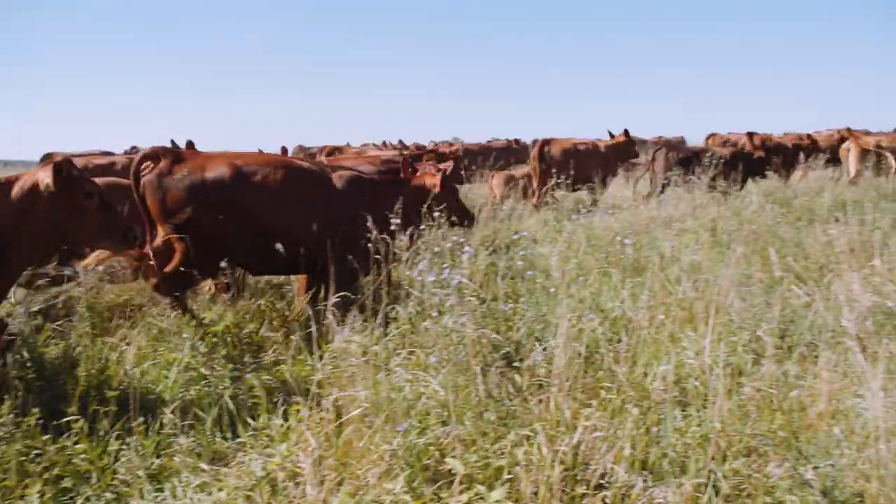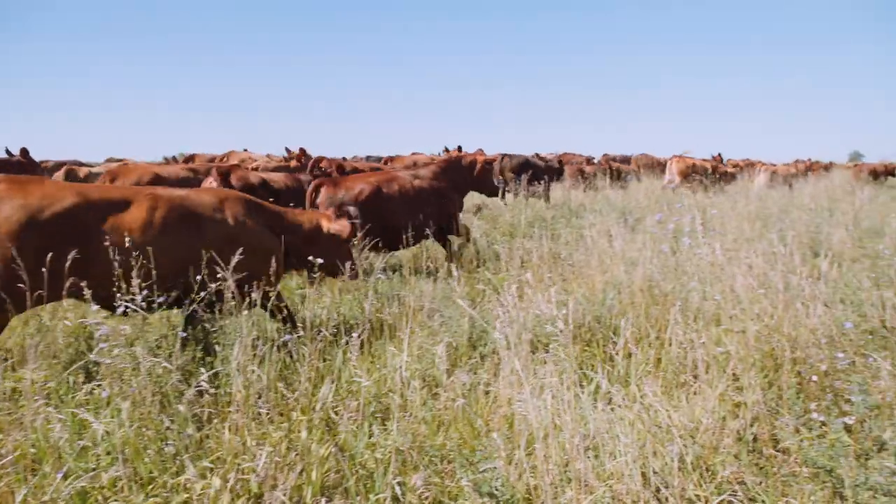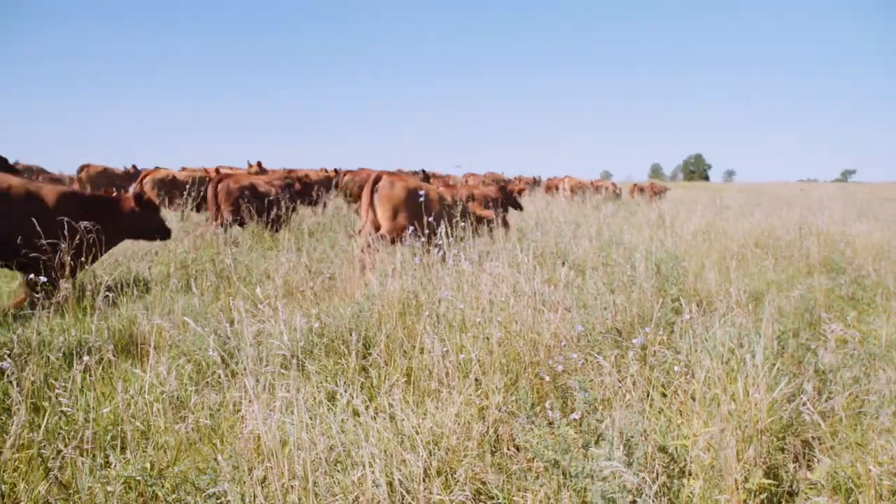When it's really hot, we come out in the afternoons and move them a little earlier, because they forget it's hot when they have new grass to go to.